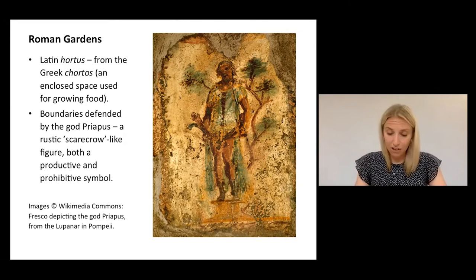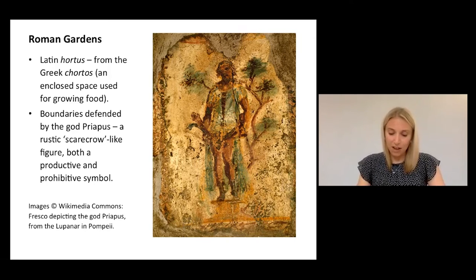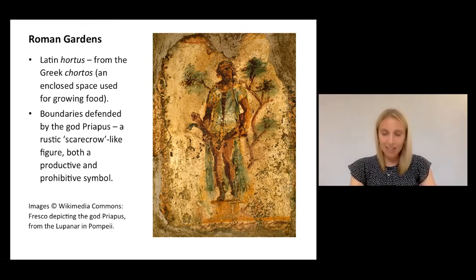In fact, the Latin word for garden, hortus, emphasizes that idea of enclosure or boundedness. It is derived from the Greek word meaning an enclosed space used for growing food. And it's also noteworthy that Romans deemed their garden boundaries worthy of the protection of a god, Priapus, depicted here, who, as a rustic scarecrow-like figure, defended the garden from potential thieves or transgressors. The god's presence in the garden can be seen as both a productive and also a prohibitive symbol. His often exposed phallus acts as a fairly crude warning against potential perpetrators, whilst acting still as a sign of his fertility. So these two roles really align nicely with the two core principles of garden space: boundedness and cultivation.